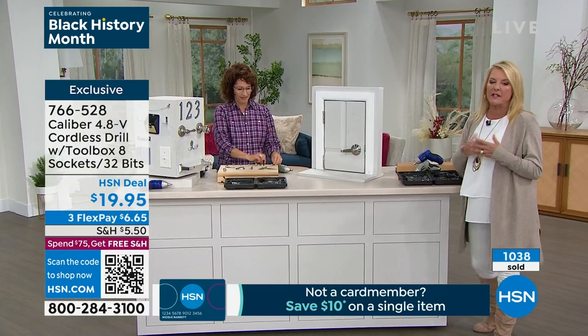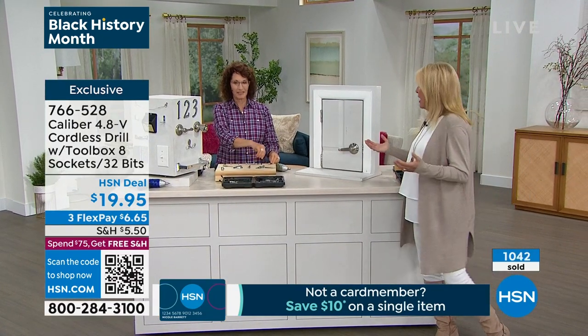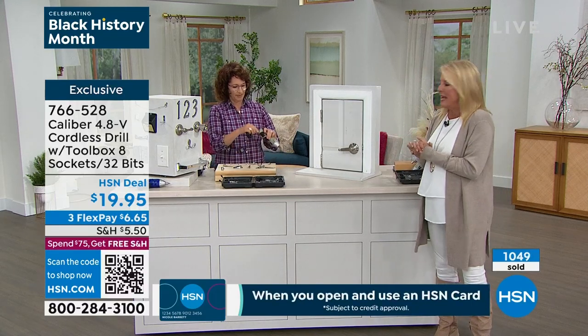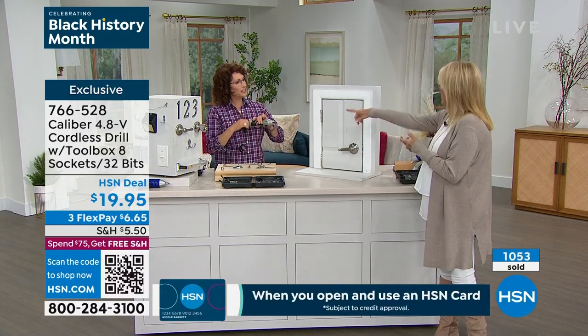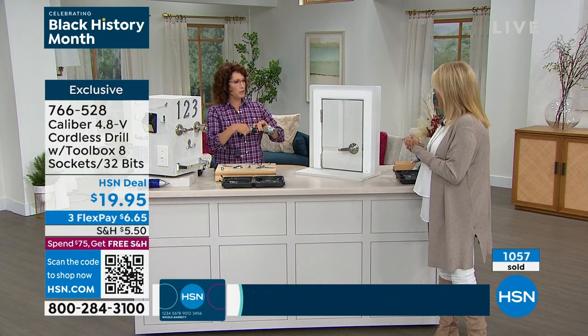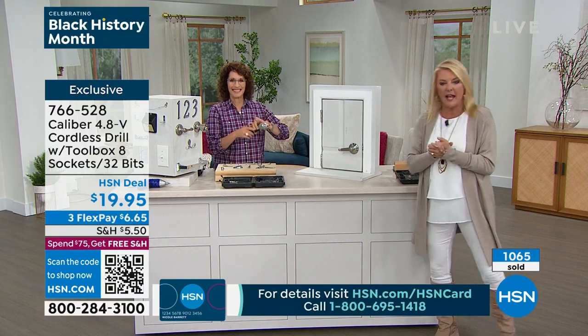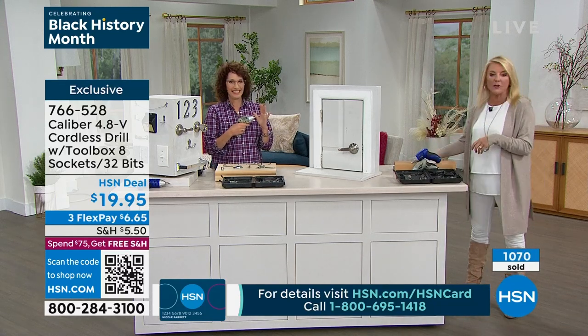Give it to yourself, give it to somebody you love. Maybe you've got somebody moving to their own apartment for the first time — they will love this because there are always little things we have to do. It recharges in about three to three and a half hours to charge it fully, then you're ready to put it in your drawer. Handy dandy and petite so it doesn't take up a lot of space.